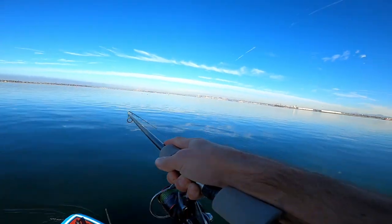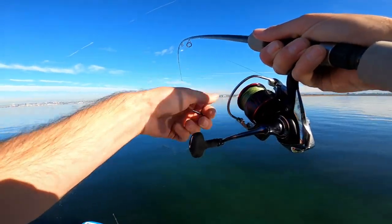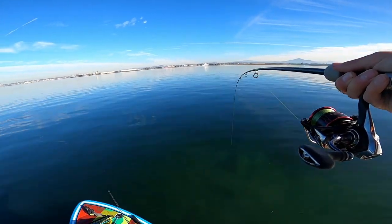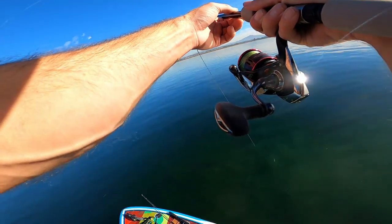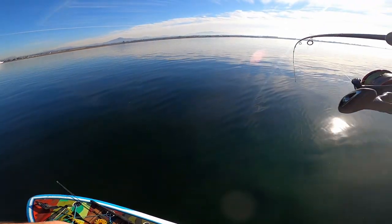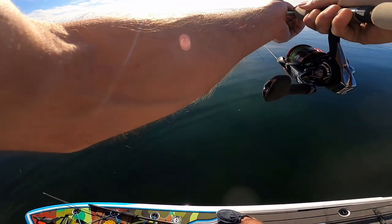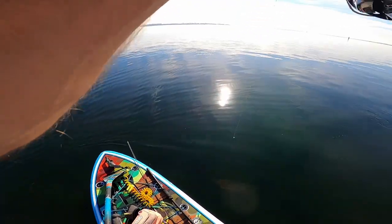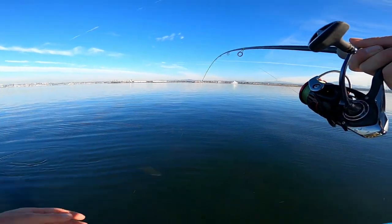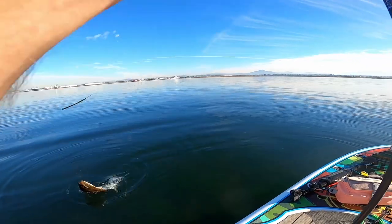Oh shit, we got a freaking halibut on right now! Oh my god, I thought I was stuck in the freaking grass — I didn't even realize it. Oh, that's a decent fish. I am a moron, guys — straight moron. What in the heck? Oh my god, it's a decent fish too, that's potentially legal. I wasn't even paying attention, sitting here complaining about how there's no fish. He's probably got my bait in his mouth... nah, it's sticking out, we're good. I didn't even realize I got bit — I just pulled up because I thought I was in the grass.